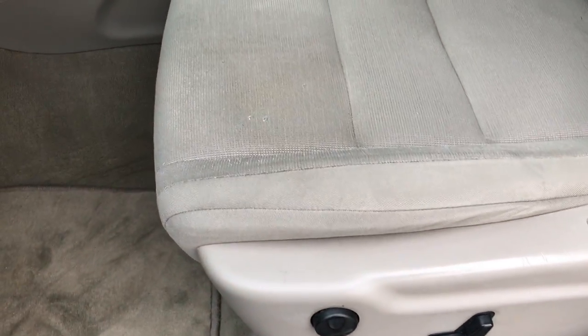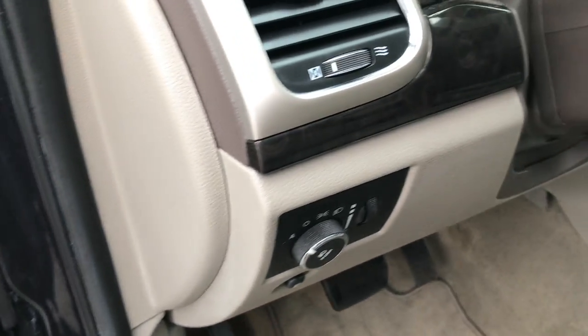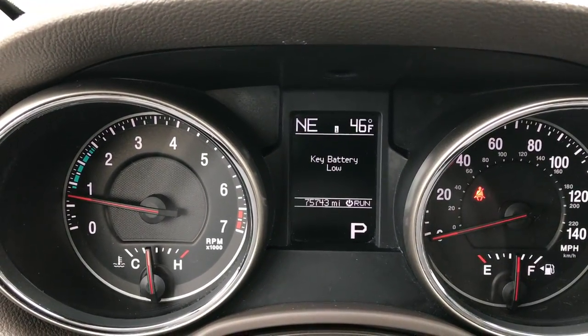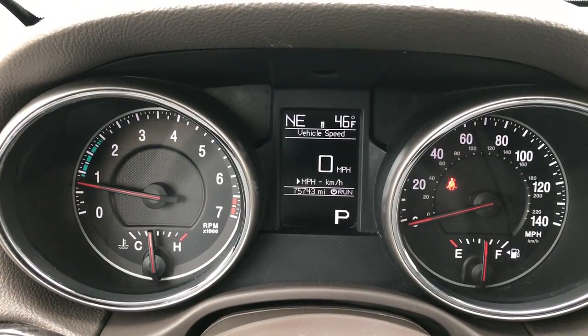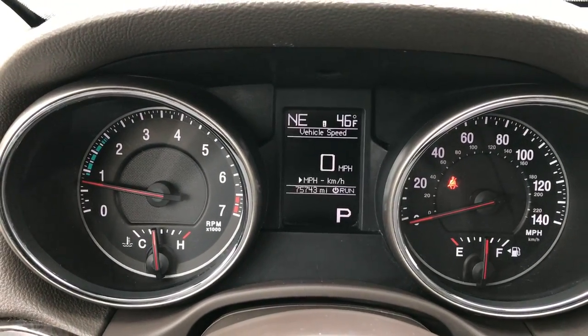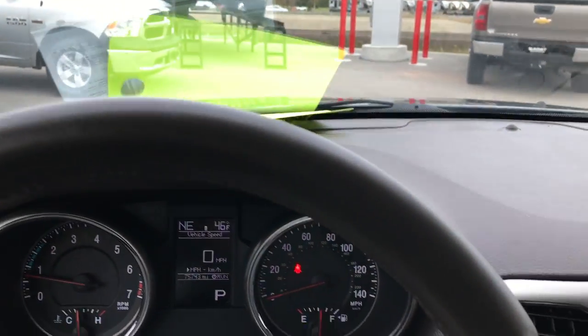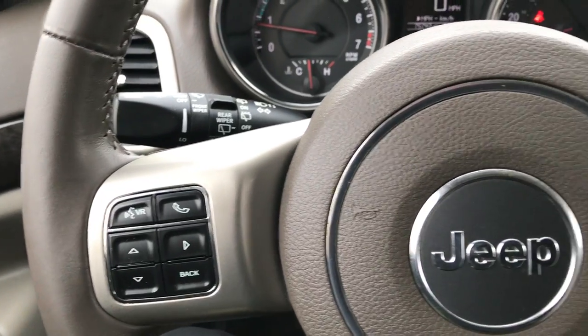Inside, the Laredo package gives you the gray cloth interior — there are no rips or tears on the seats. Has a power driver seat, factory floor mats throughout, power windows, power locks, power mirrors, and auto headlamps. This vehicle has 75,743 miles. There's an outside compass and temperature display, digital miles per hour readout, and a leather-wrapped steering wheel with no rips or tears. Has cruise controls, Bluetooth audio controls, and information center controls.